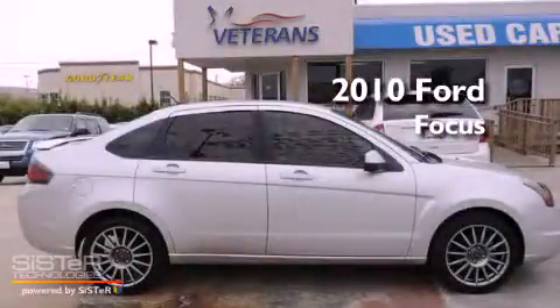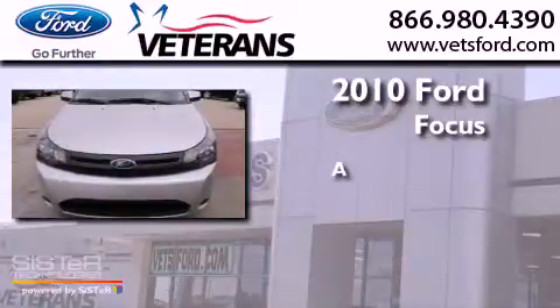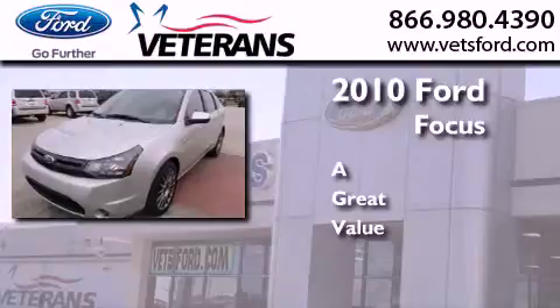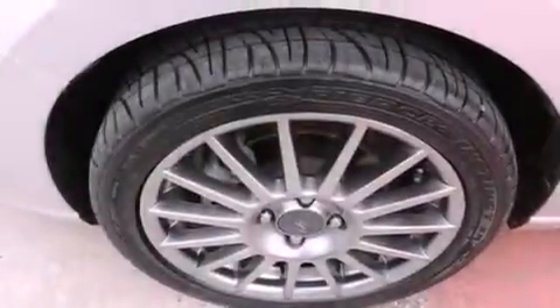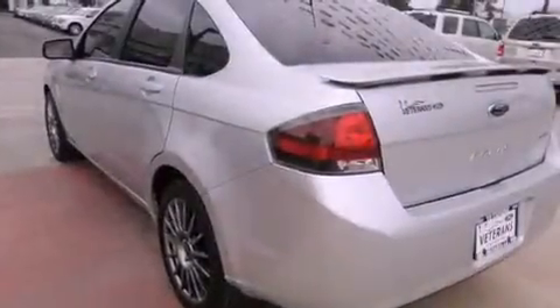This is a certified pre-owned 2010 Ford Focus. Features include air conditioning, a split folding rear seat, cruise control, a CD player, and a leather wrapped steering wheel.